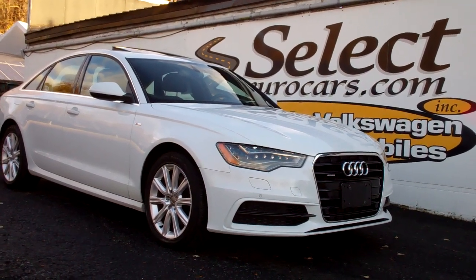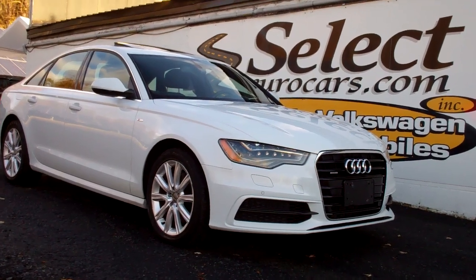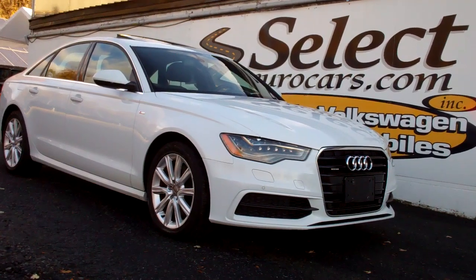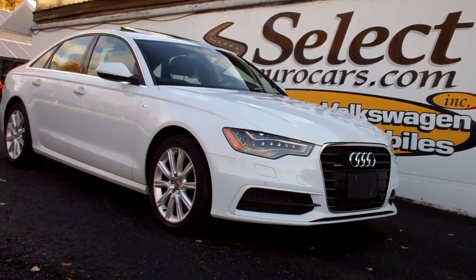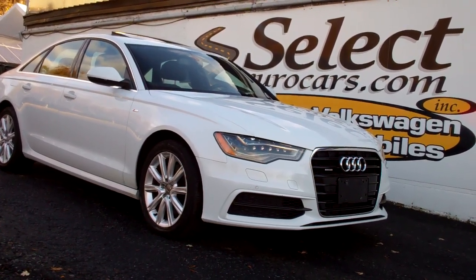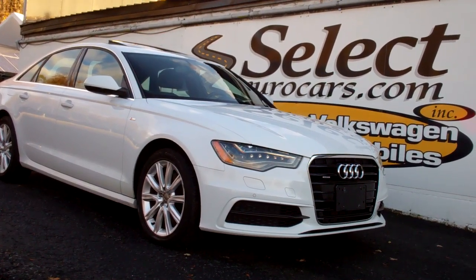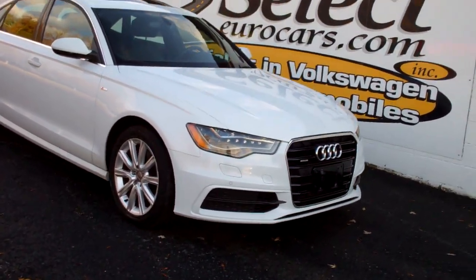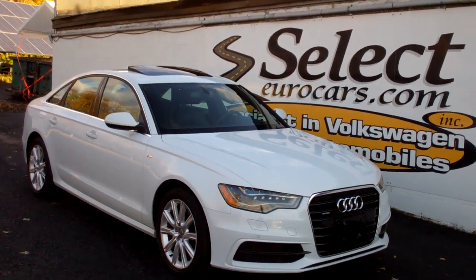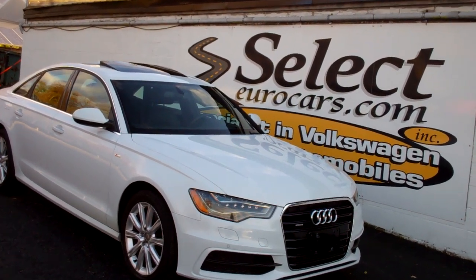2014 Audi A6 Prestige Quattro TDI turbo diesel S-line, available here at Select Eurocars where we've specialized in Volkswagen and Audi for over 43 years, and we're open seven days a week. This is an incredible combination of power, torque, fuel economy, longevity — spacious and a joy to drive.